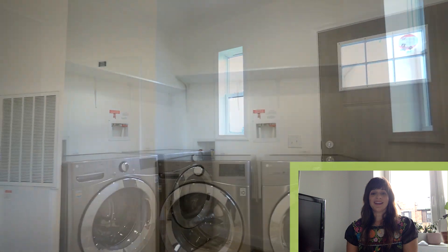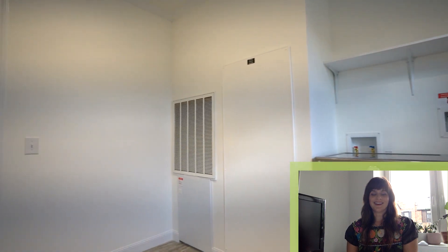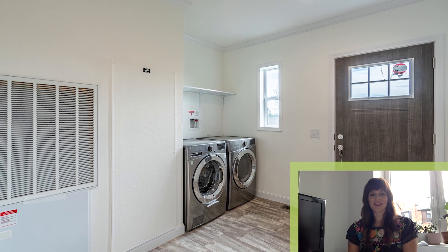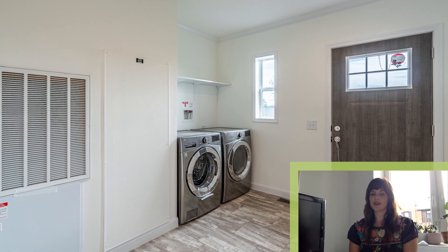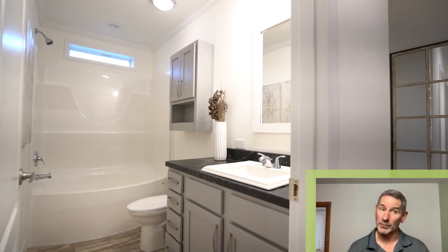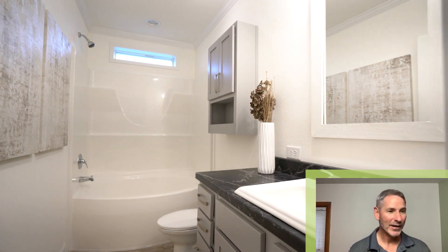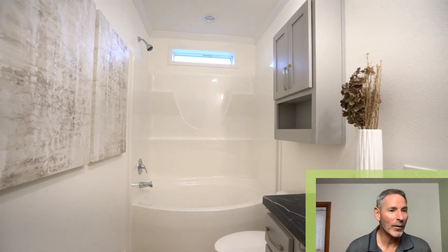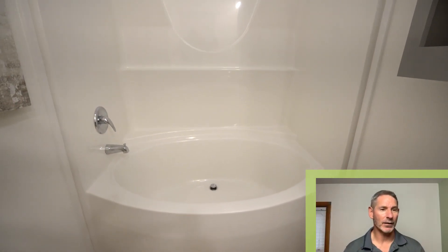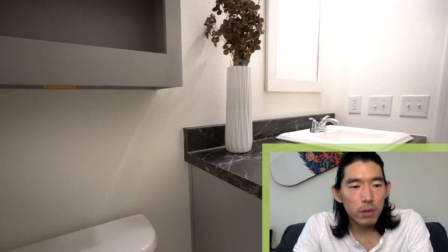The laundry room — oh, that's so dreamy, and it's large too. I think my whole New York City apartment could fit just in the laundry room alone. Nice bathroom — oversized tub, shower and shower combo. That's a great looking shower and tub. And this is a manufactured home — more marble countertops, impressive.